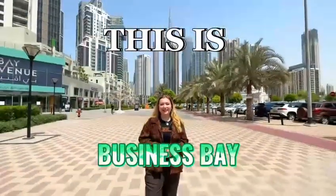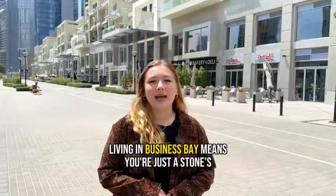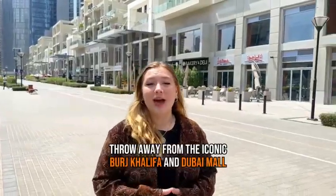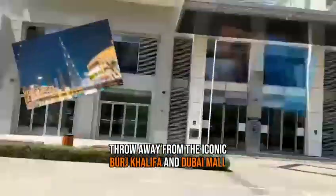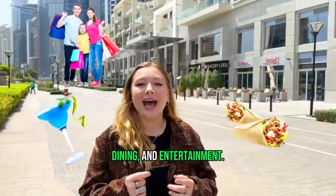This is Business Bay. Living in Business Bay means you're just a stone's throw away from the iconic Burj Khalifa and Dubai Mall, giving you easy access to world-class shopping, dining and entertainment.